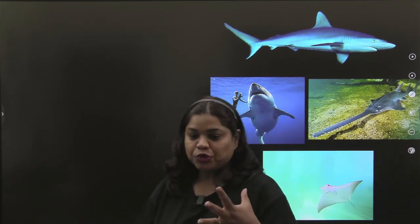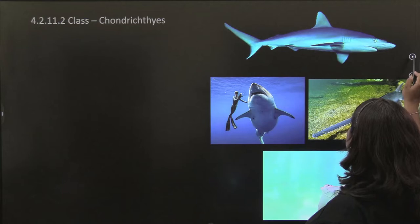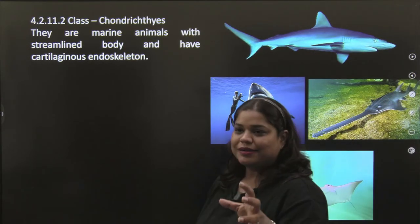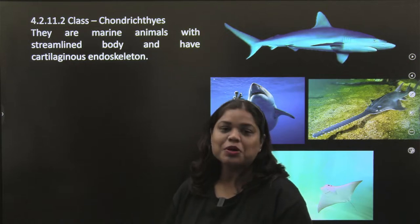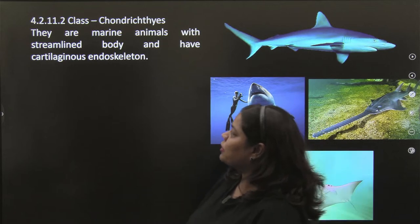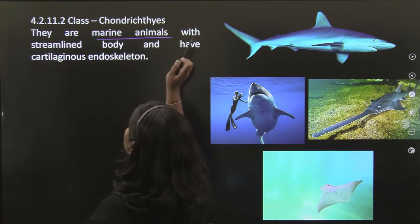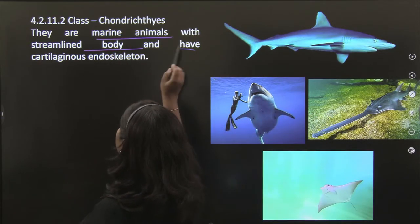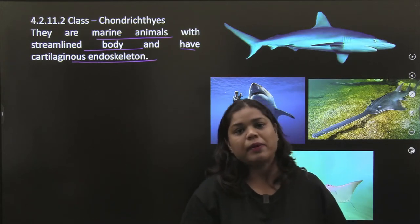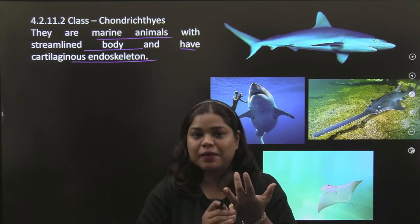When you talk about Chondrichthyes, you can remember your fish — the great white shark. Class Chondrichthyes: these are marine animals with a streamlined body and a cartilaginous endoskeleton. They are marine animals found in the ocean.